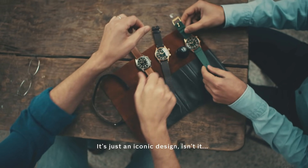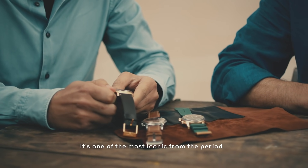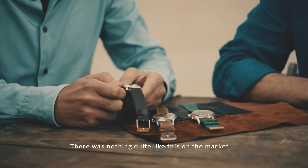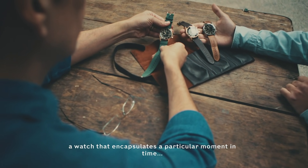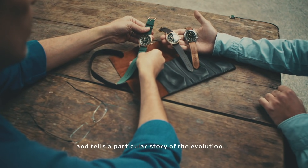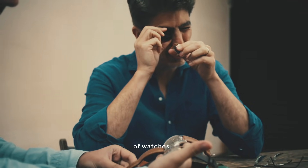It's just an iconic design, isn't it? The Super Compressor. Such a classic look, you almost couldn't date it. One of the most iconic from the period — there was nothing quite like this on the market. A watch that encapsulates a particular moment in time and tells a particular story of the evolution of watches.